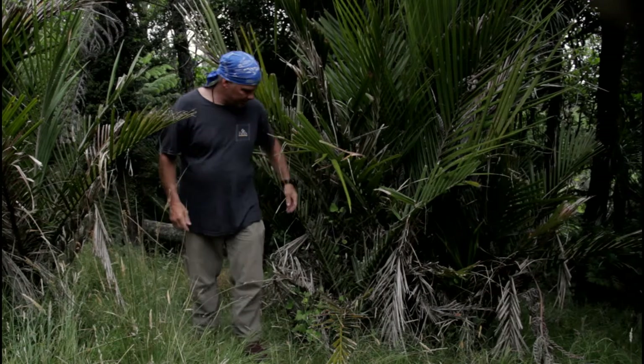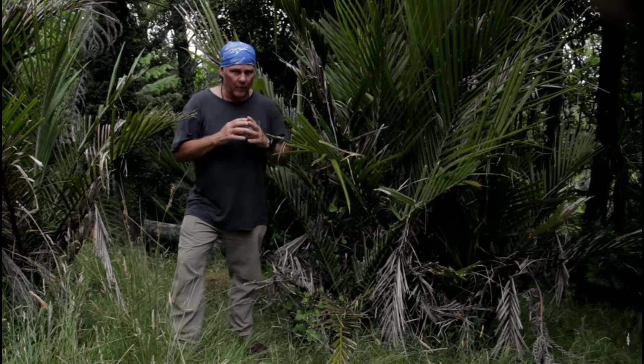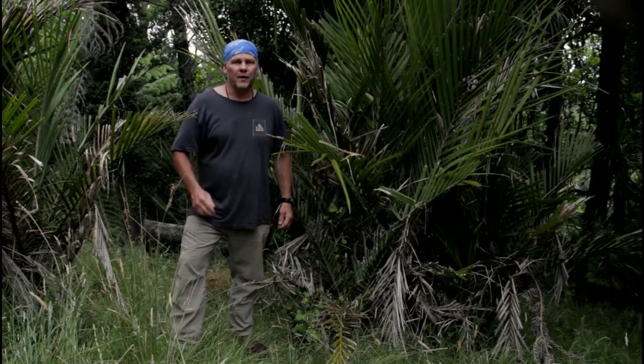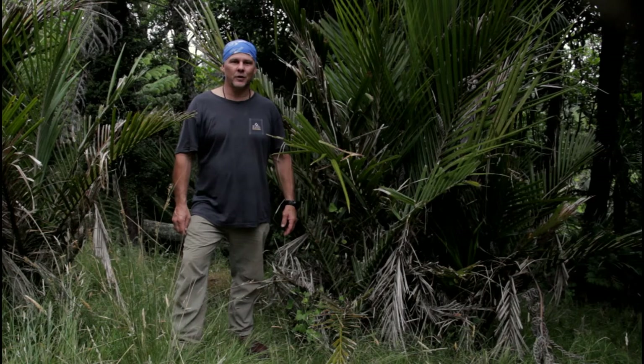So that's the nikau plant. There are also berries and immature flowers that you can eat off this plant as well, in different seasons. When those seasons roll around I'll try and get out there and find those as well. But that's the nikau plant — thanks for tuning in guys.